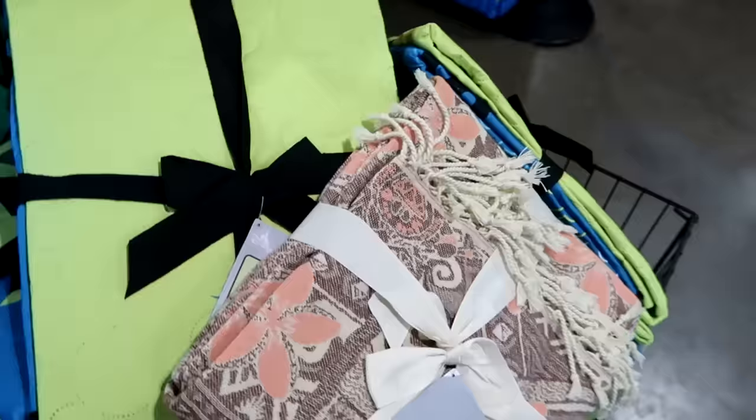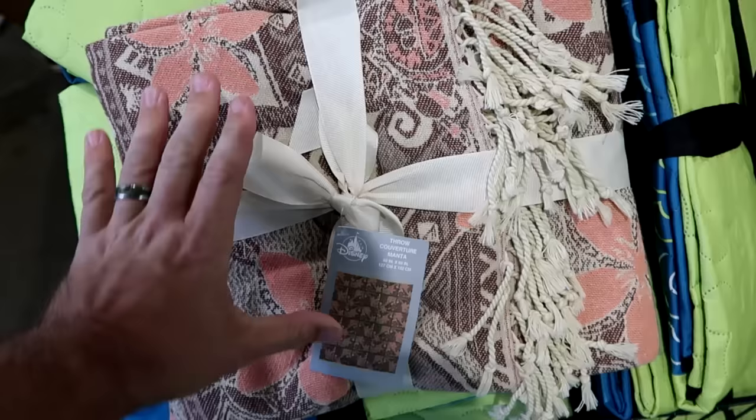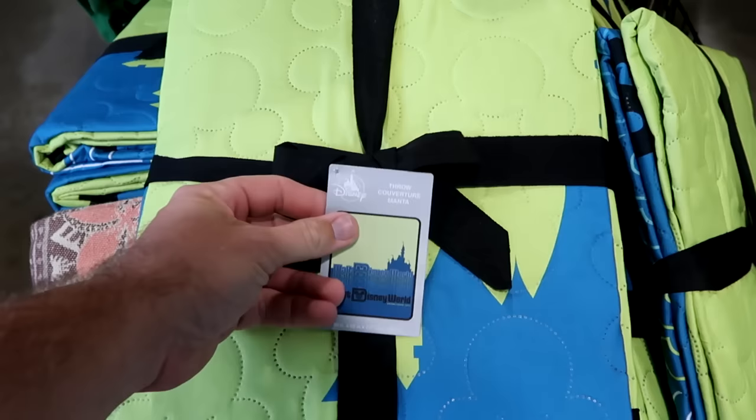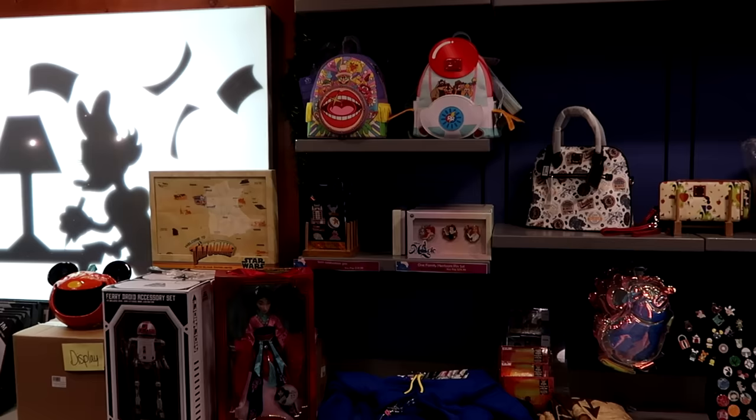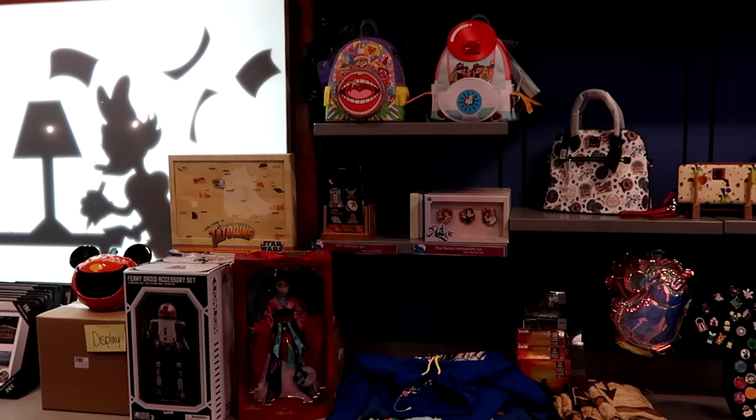Up by the register they have big baskets of merchandise. There's a Moana throw blanket, 50 by 60 inches, in brown and pink for $30 from $60. They still have quilted Mickey-pattern throw blankets with Walt Disney World and Cinderella Castle for $20 each. Behind the register are Disney 100 Decades Rescuer backpacks and a Lounge Fly Muppets bag. They also have 50th Anniversary Celebration pin sets for $20 from $125 — that's from Disney's Hollywood Studios.